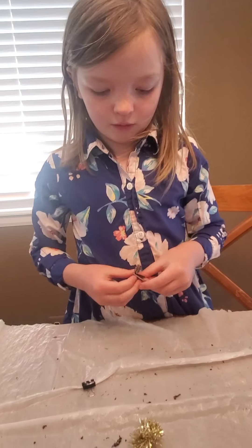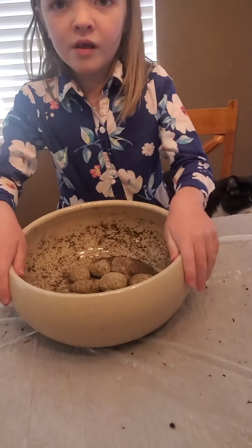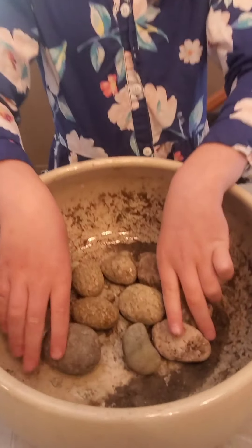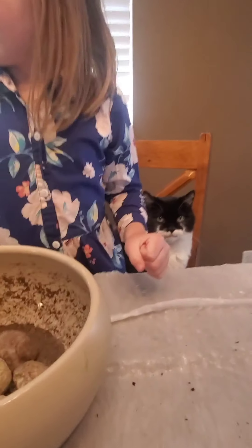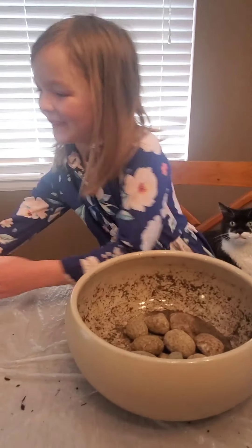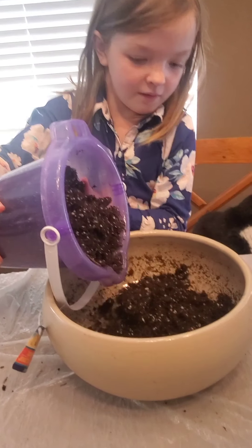All right, should we get started? We've got our supplies, let's get going. Here's my pot and rocks, half full of water. Looks like somebody else is joining us. Let's dump in some soil. All of it? Do half of it and then we'll see how much more we need.